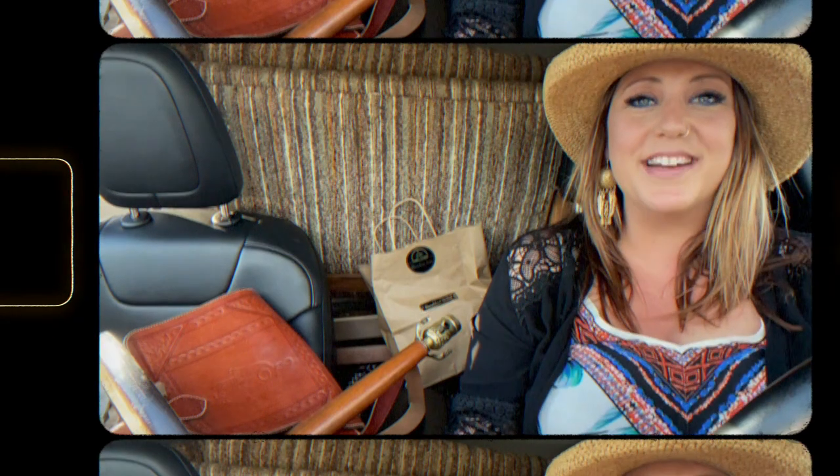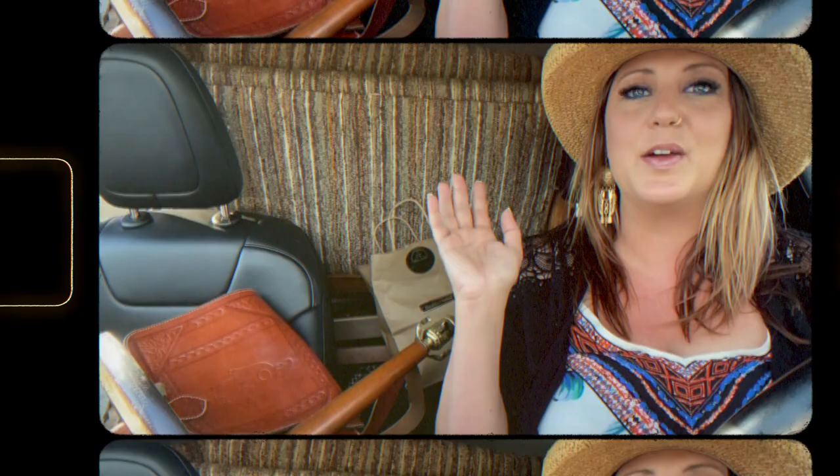The car is officially packed to the brim. I can't fit anything else in here. I look like a crazy hoarder right now.